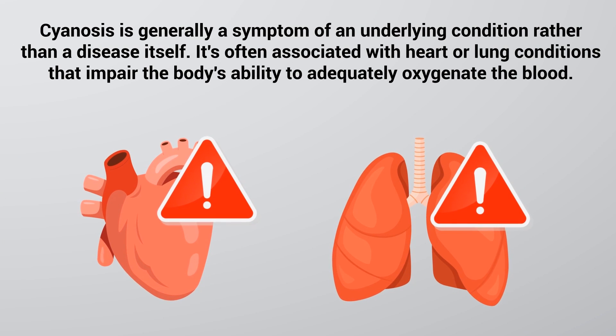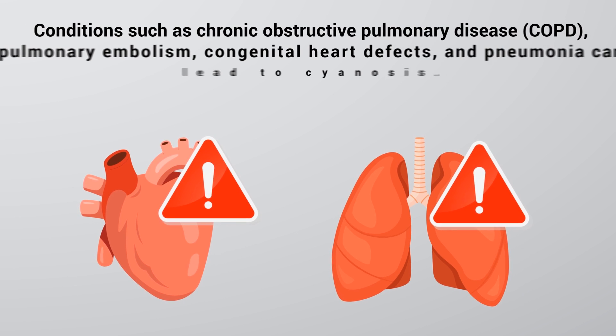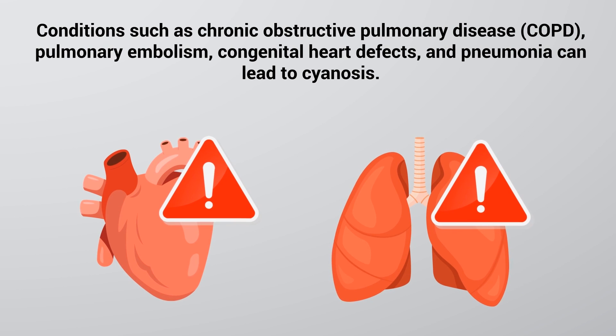Cyanosis is generally a symptom of an underlying condition rather than a disease itself. It's often associated with heart or lung conditions that impair the body's ability to adequately oxygenate the blood. Conditions such as COPD, pulmonary embolism, congenital heart defects, and pneumonia can lead to cyanosis.